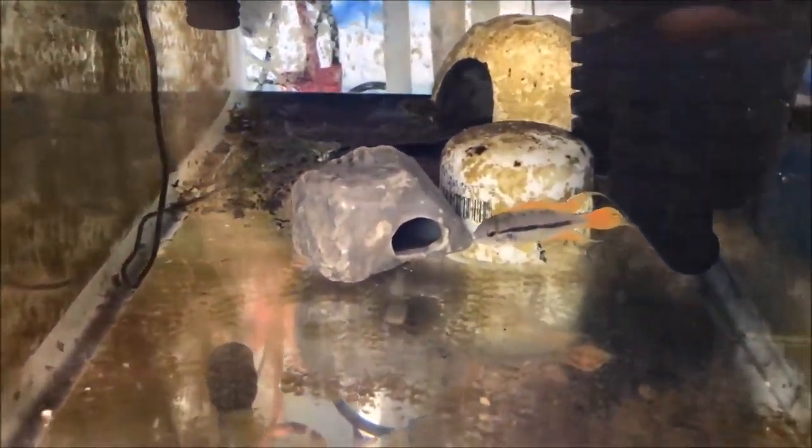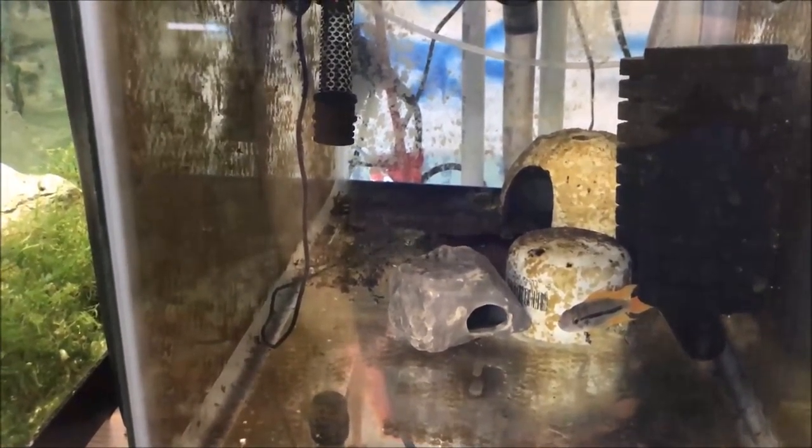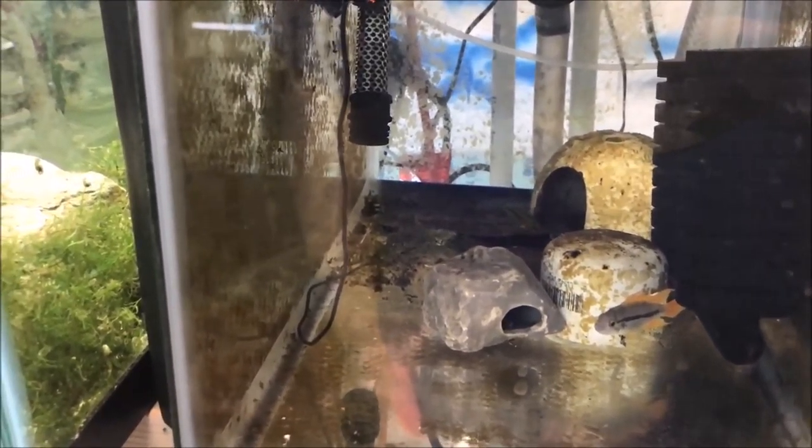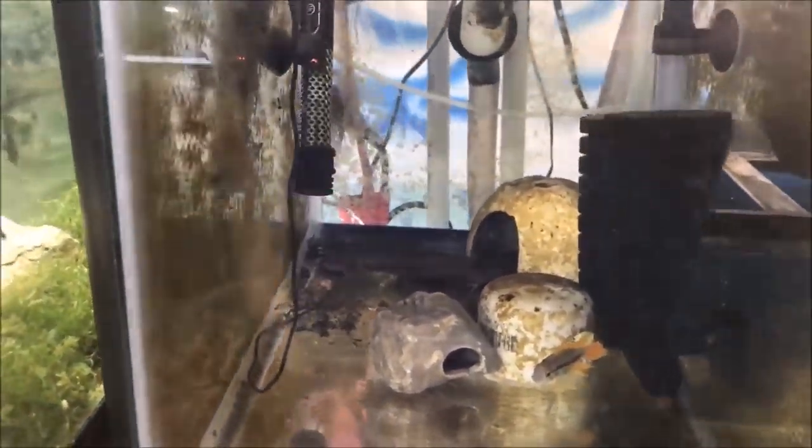Nothing from my Apistos again — I haven't really paid much attention to them. The male is looking spectacular. I did buy that cichlid stone at my local fish club auction; it was cheap, maybe five bucks. One of the females likes it, so that's good, but still no fry.